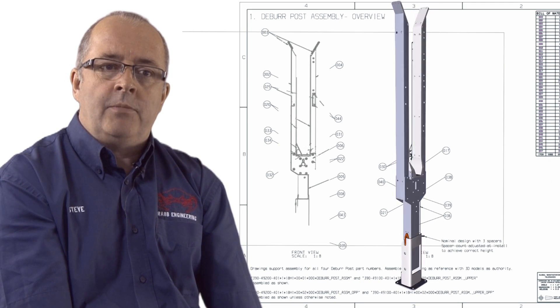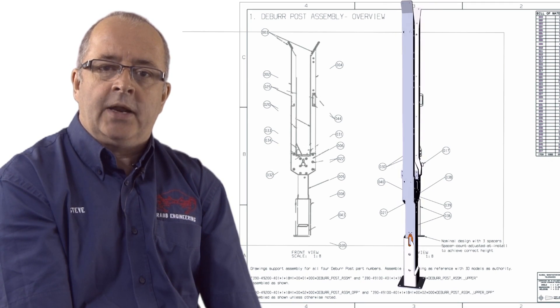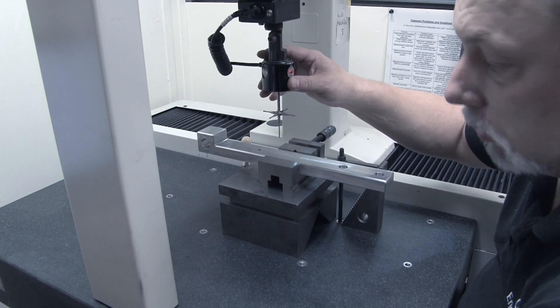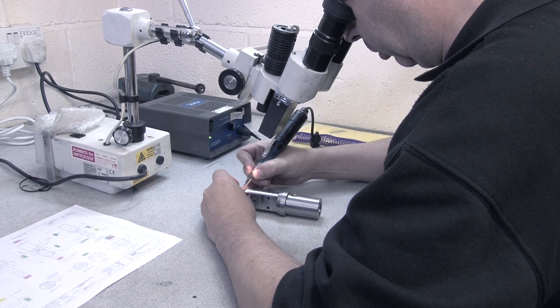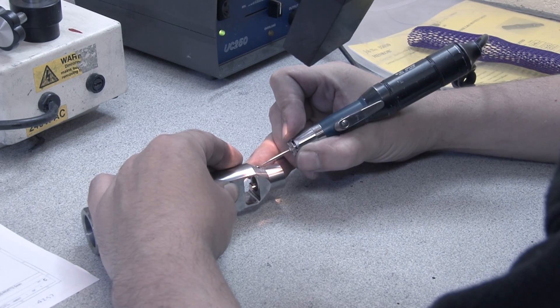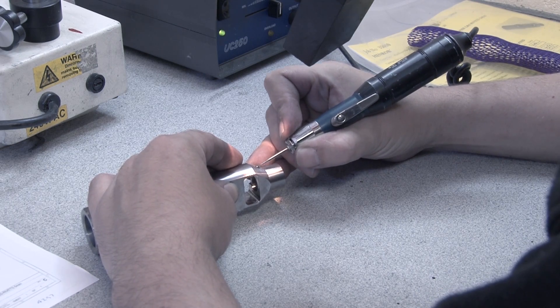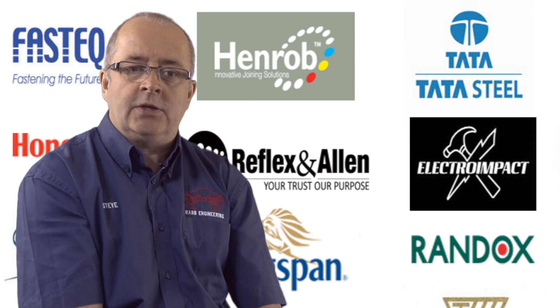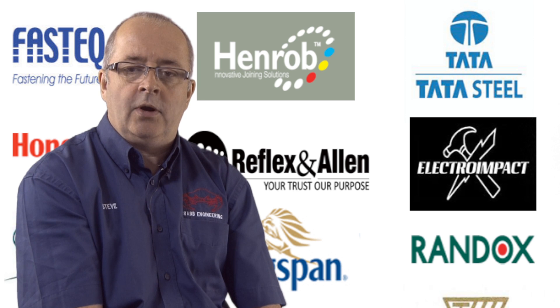Whilst in-house we offer many additional services such as mechanical assembly, chemical surface treatment, and CMM inspection. This specialist service gives you, the customer, the assurance that no matter what the requirements, we have the data and experience to successfully manage it on your behalf.